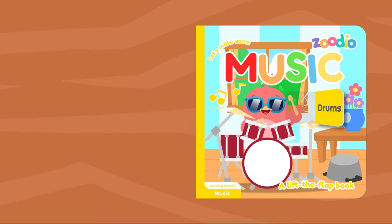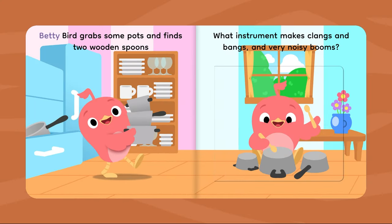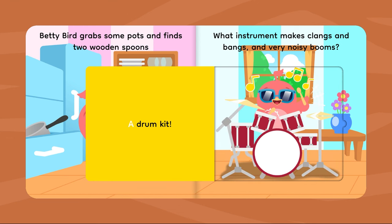Let's make some music. Betty Bird grabs some pots and finds two wooden spoons. What instruments make clangs and bangs and very noisy booms? A drum kit!